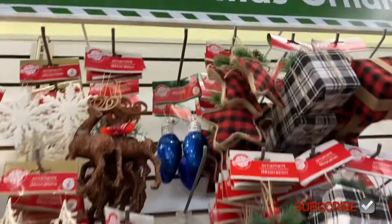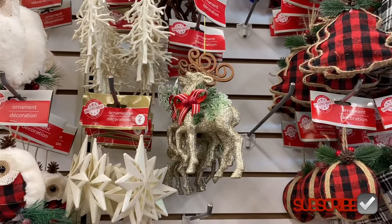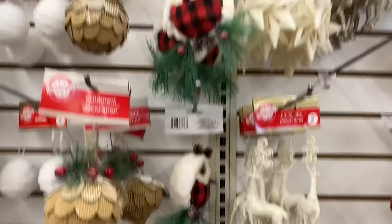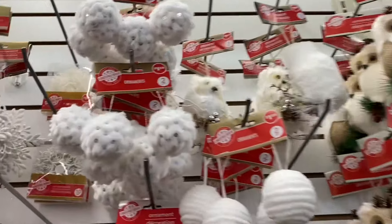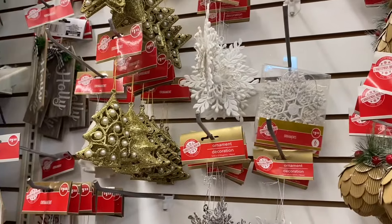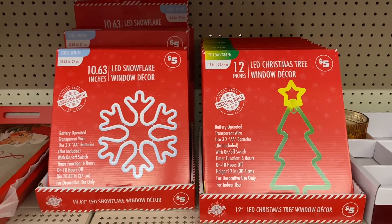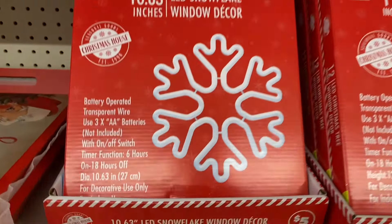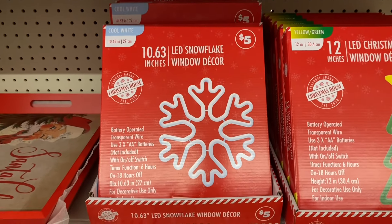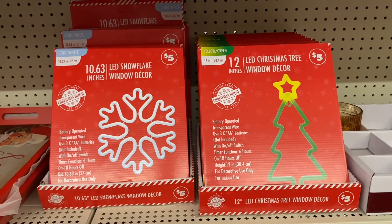Over here they have ornaments in blue — reindeer, snowflakes, trees with glitter, deer. They have owls too — really cute stuff. Snowflakes, 'Happy Holidays' ones, and more new stuff since last time. I've been here about four times in the last two weeks, and every time there's more. There's a white snowflake for five dollars, and a tree ornament.